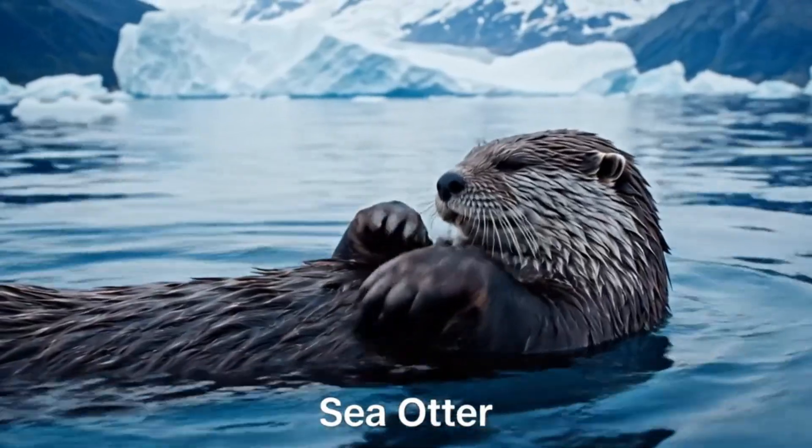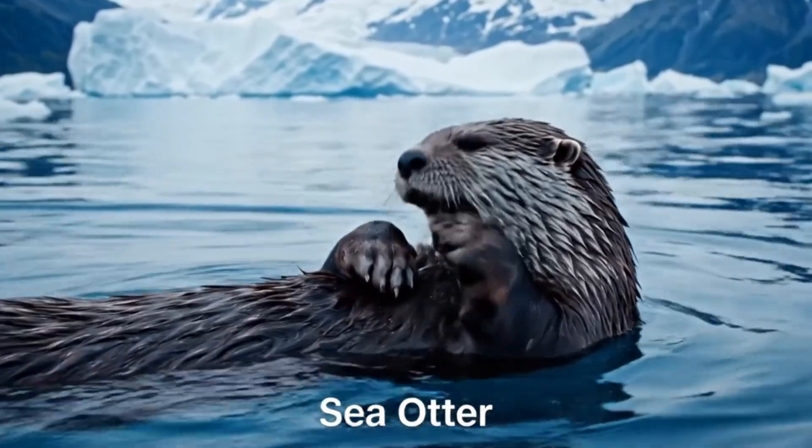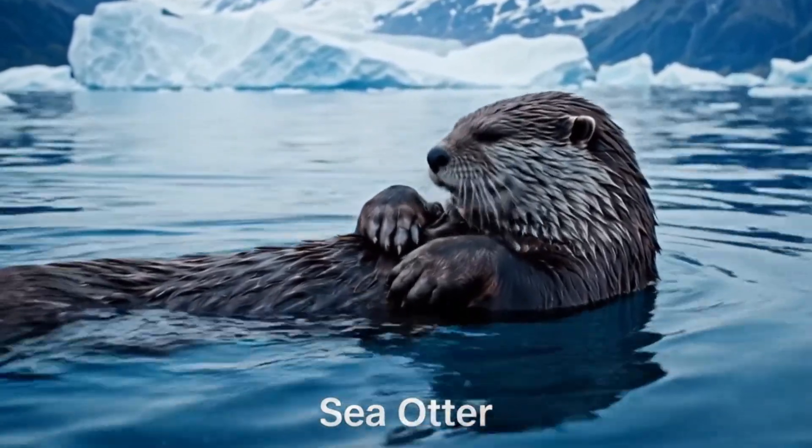Here's a sea otter. It floats on its back, found in the cold waters of Alaska and Russia.